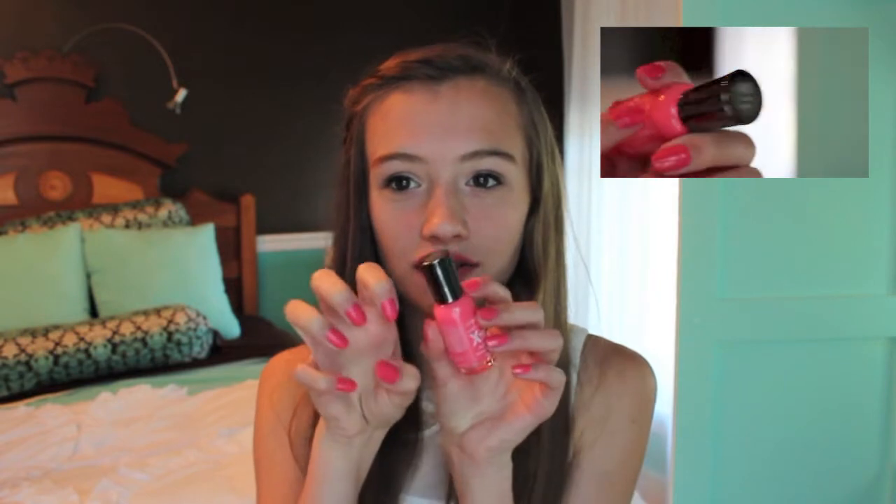Next I have a nail polish, and it's the Sally Hansen Coral Reef Nail Polish. It's like a bubblegum pink color — I have it on my nails right now. And it's perfect for spring and summer. I love it.